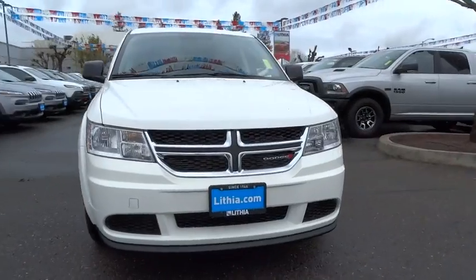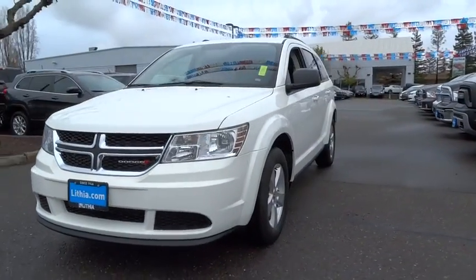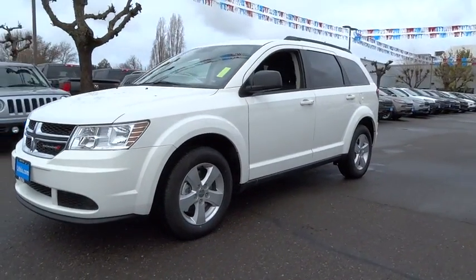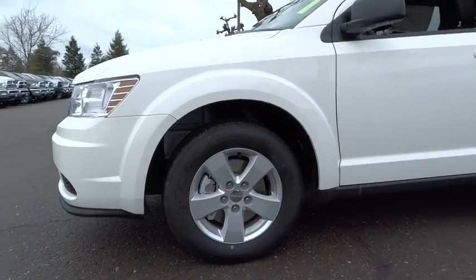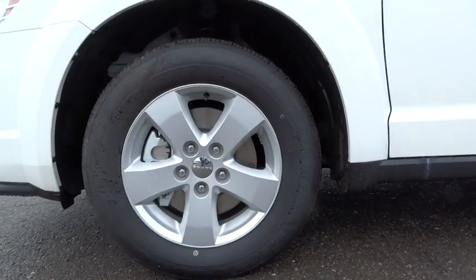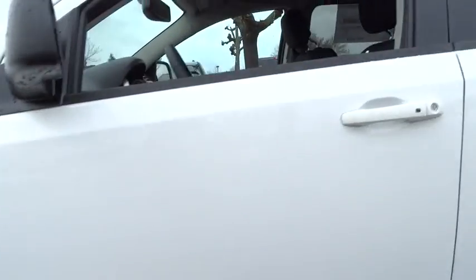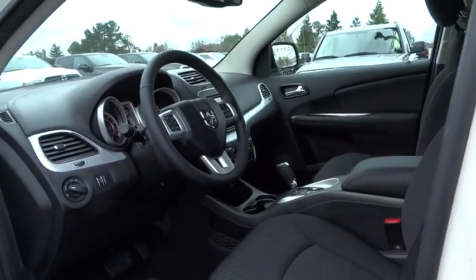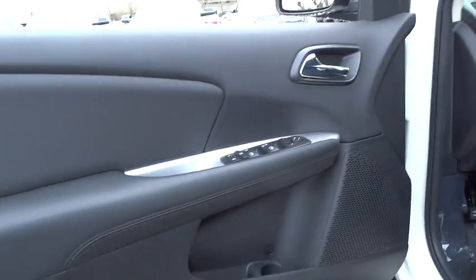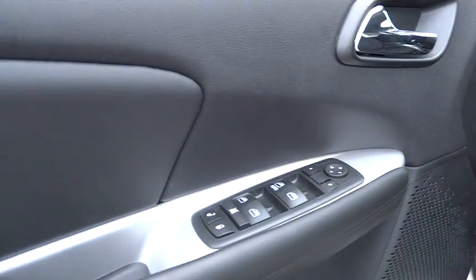Third-row seat, keyless entry, Bluetooth, leather-wrapped steering wheel, power steering, adjustable steering wheel, four-wheel disc brakes, keyless start, front floor mats, ABS four-wheel, cruise control, AM-FM stereo radio, auto-off headlights, front-wheel drive, rear defrost, bucket seats, MP3 player, electronic stability control, trip computer.